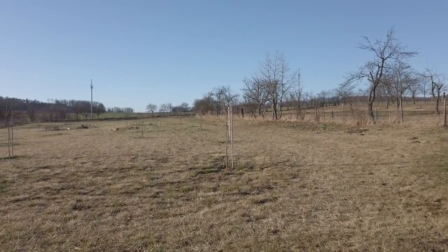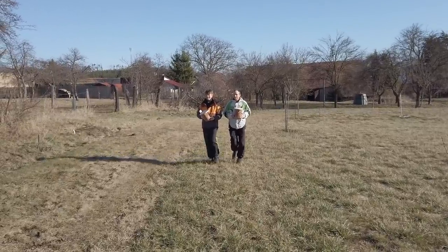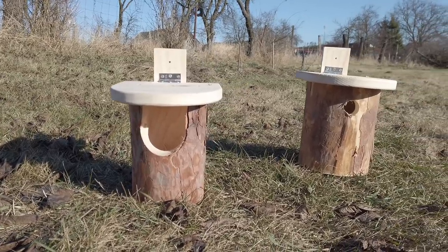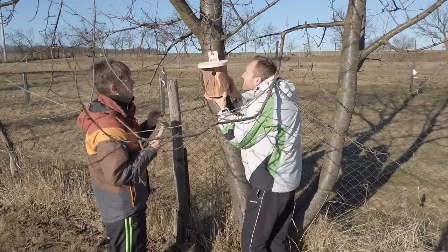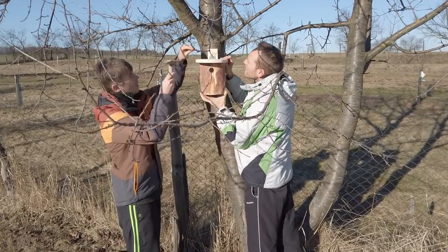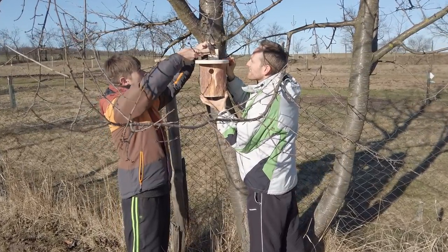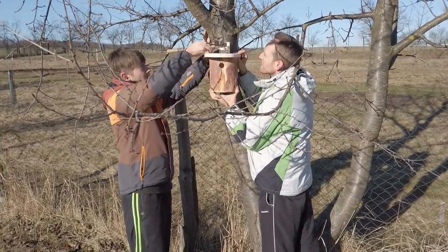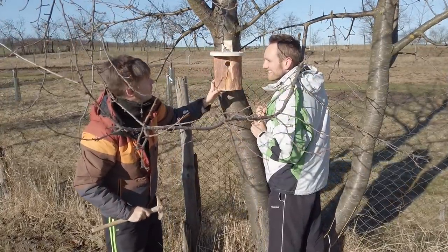It's a good day to be outside. The sun is shining and it's just nice to breathe the fresh air. We really like when there is life on our property. There have always been quite a lot of birds here, whether in the yard or in the garden, and we'd like to make their lives even better.